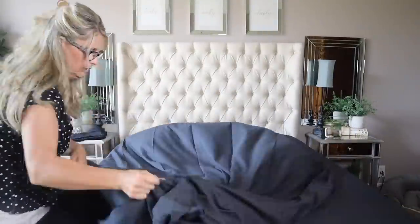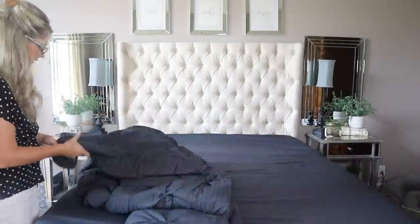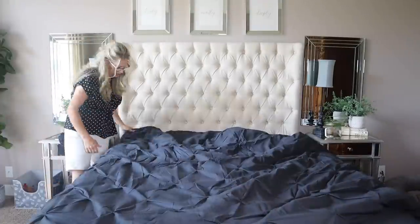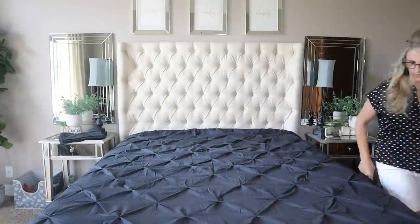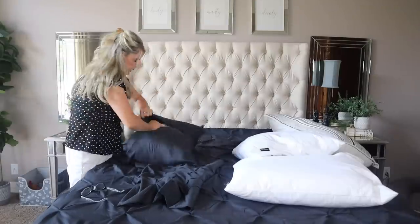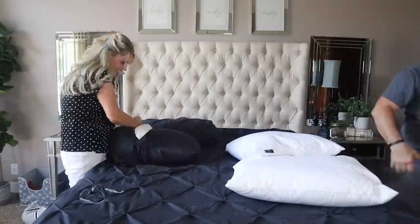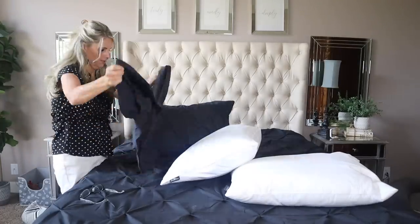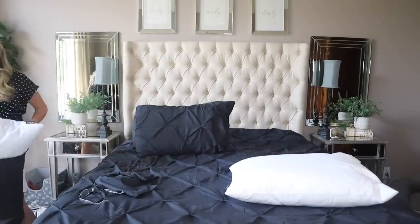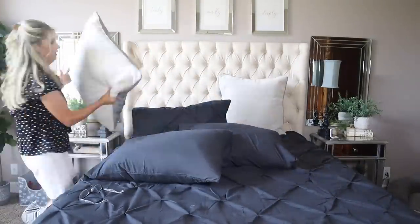This is the Bedshire Black Comforter Set Queen Bed in a Bag. It's seven pieces and it has over 44,000 reviews above 4.5 stars. This queen set with the sheets and everything was only $54.39 — a lot of bang for your buck. It features easy care with premium microfiber fabric and Bedshire's unique dyeing technique. This queen bedding resists fading, shrinking, and seam slippage after washing. Machine wash separately in cold water on a gentle cycle and tumble dry on low.